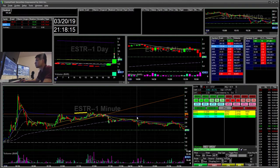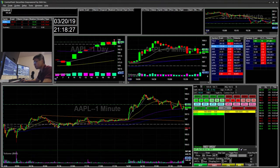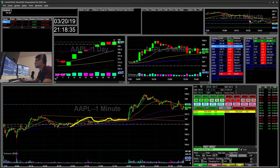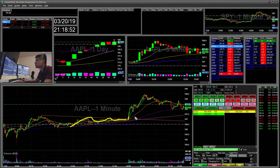My next trade was Apple. I was actually looking at this for a long — I saw this flag here forming and it was going to break out. At the same time, on the SPY there was news about the Fed keeping rates unchanged, and pretty much everything was moving. This also acted as a catalyst to break out of the trend. I missed it for a long, was hesitant, and then saw it was overextended so I did a small short — a quick scalp to the 13 EMA.